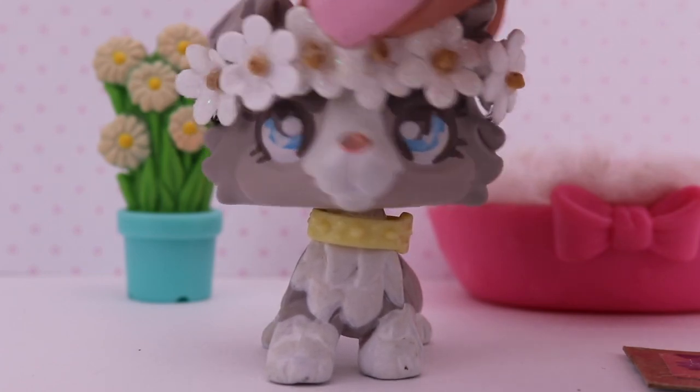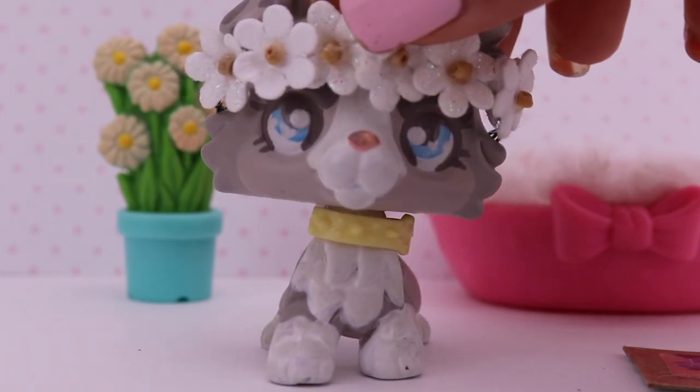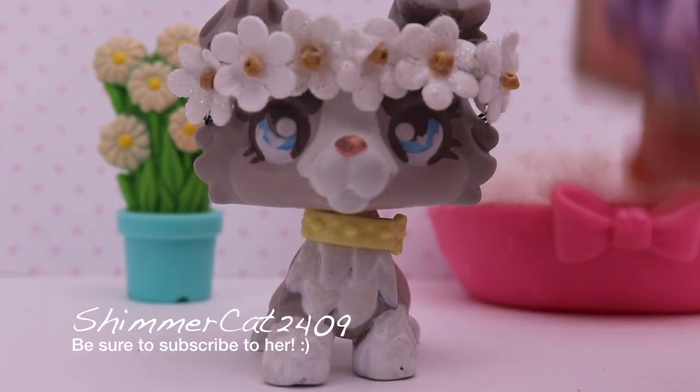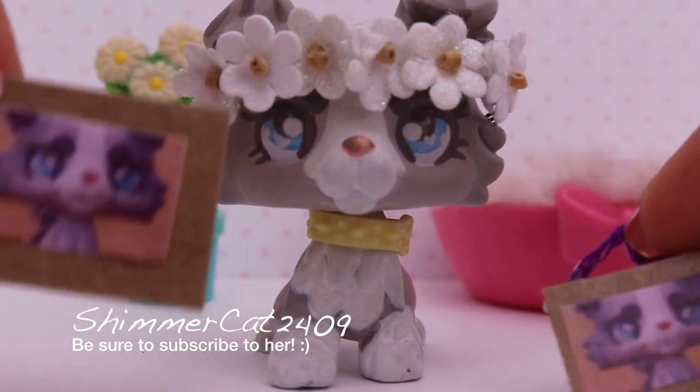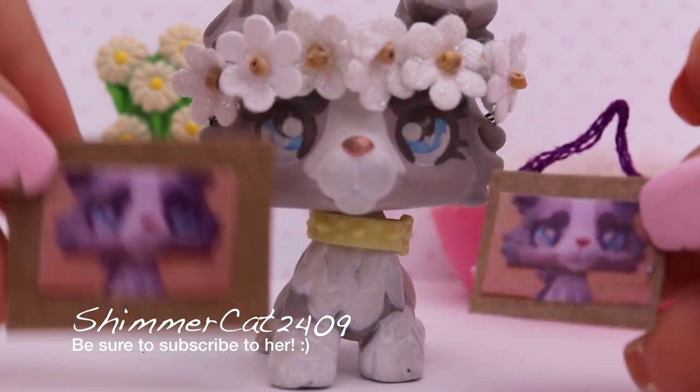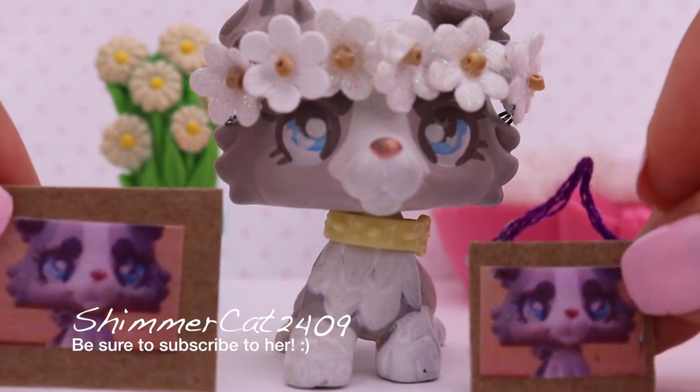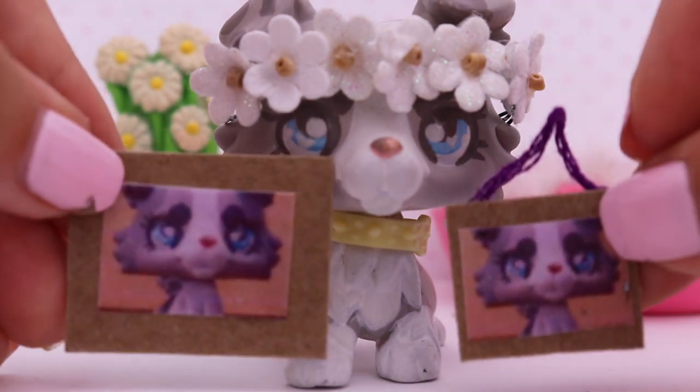Everyone, the first accessories I'm going to show you are actually some accessories that somebody made for me. These accessories are made by ShimmerCat2409. She was super duper nice, and I can't believe she made these for me. They're so cute — little picture frames with my mascot on them. I love them so much.